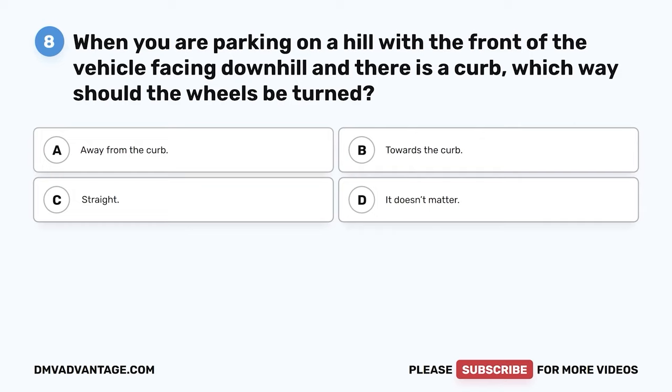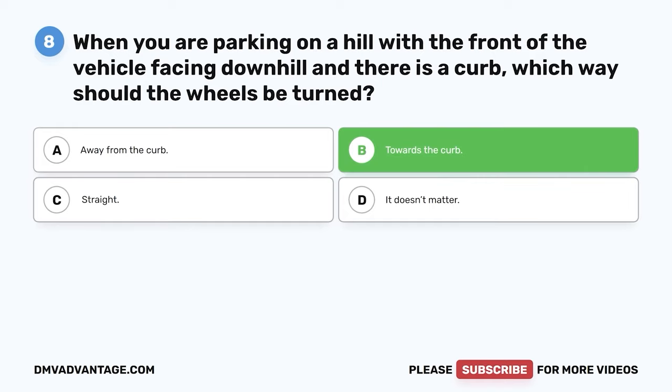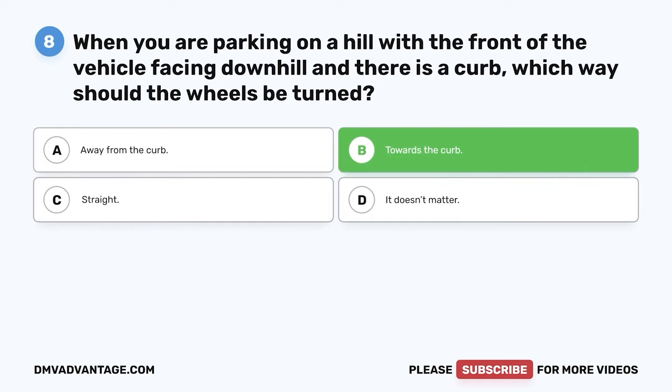Question 8. When you are parking on a hill with the front of the vehicle facing downhill and there is a curb, which way should the wheels be turned? The correct answer is B: towards the curb. Turning the wheels towards the curb will allow the least amount of vehicle movement should the parking brake fail and the vehicle begins to roll downhill.